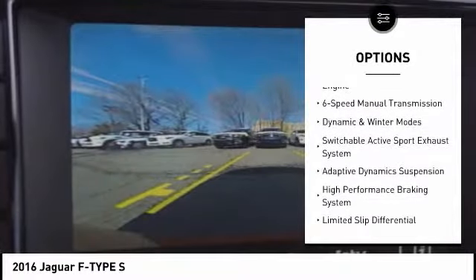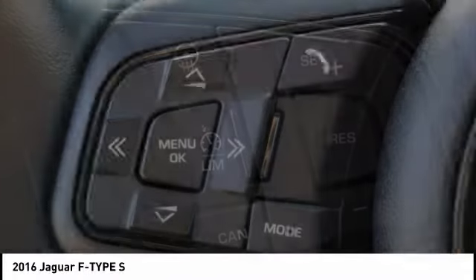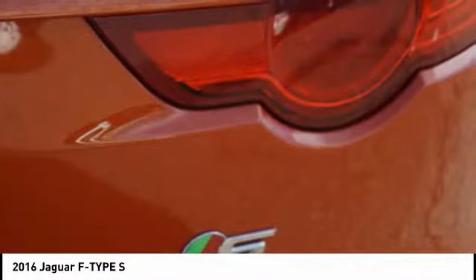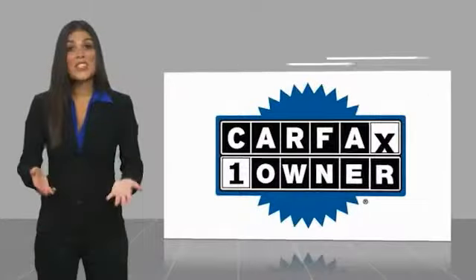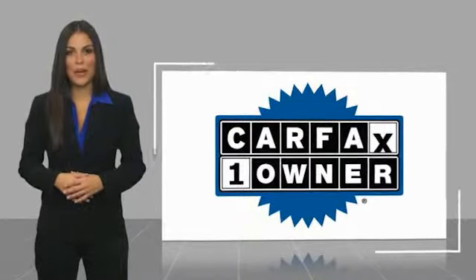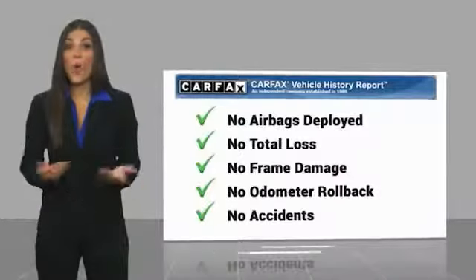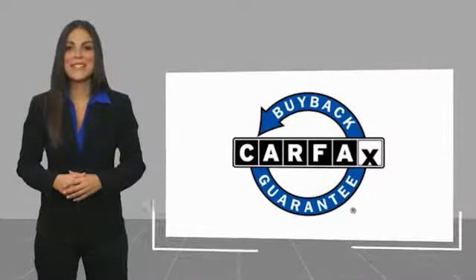This isn't just a vehicle, it's an experience. So stop in for a test drive today. This is a one owner vehicle with a Carfax vehicle history report. Be sure to find a complimentary copy of this report online or contact the dealership. This vehicle qualifies for the Carfax buyback guarantee.